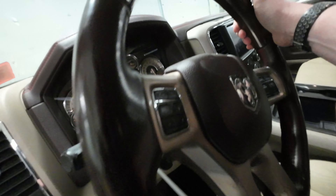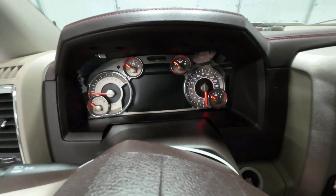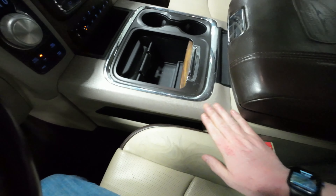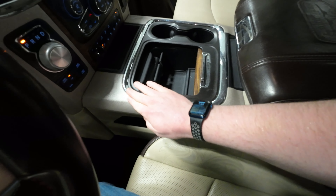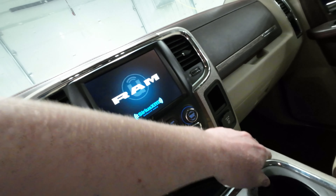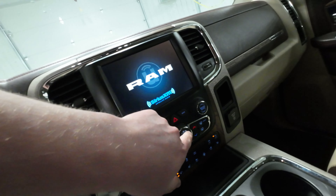I believe she's got a good battery in it, so let's go ahead and fire this up. Another weird thing too — it has like a mother-of-pearl finish all over the dashboard radio trim. Never seen that before, very weird.